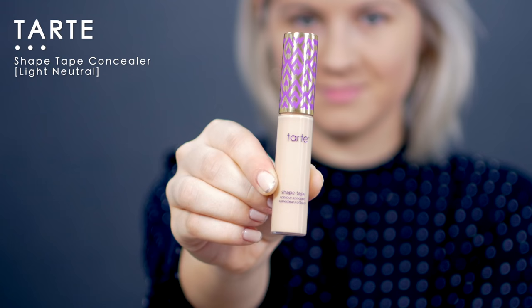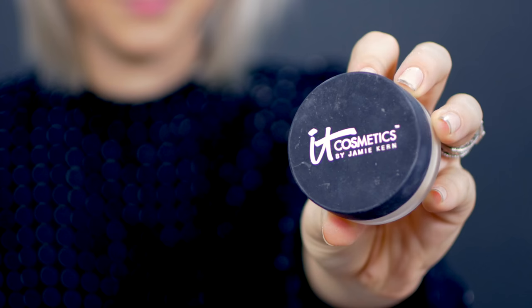For concealer, I'm using the Tarte Shape Tape Concealer. I know it's been such a huge rage, and it is amazing — it lives up to its hype. It's very long-lasting, it doesn't crease, it doesn't smudge. This concealer is bomb. To set my concealer, I'm gonna take the It Cosmetics Bye Bye Pores Micro Powder in Translucent. I've never really been into baking — it doesn't look good on my skin, I feel like it really ages it. It just smells so good though — it smells like chocolate.